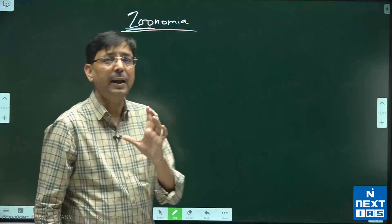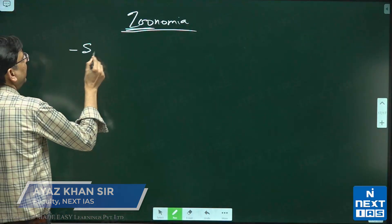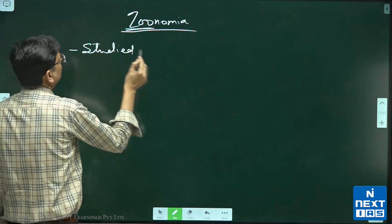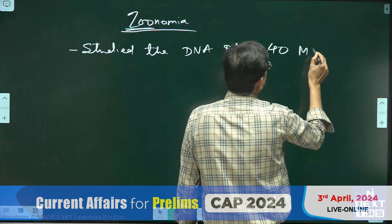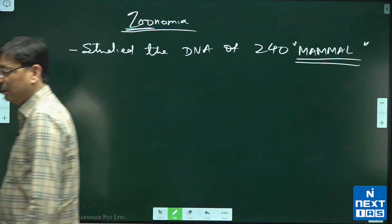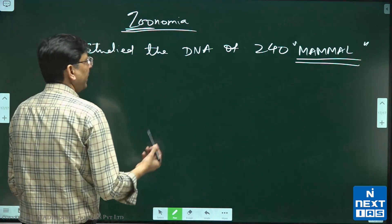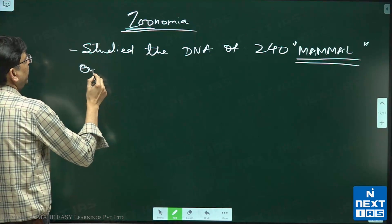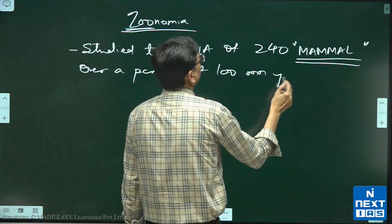We have studied the DNA of 240 mammal species. The key word here is mammals, and they have been studied over a period of 100 million years.